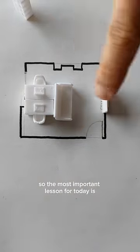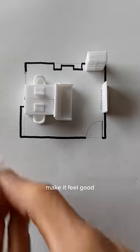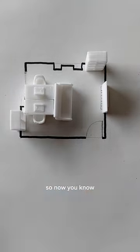The most important lesson for today: your work is what pays for the house — don't neglect it. Make it feel good, even if the couch is slightly squished. So now you know.